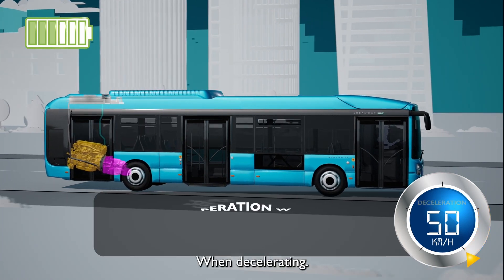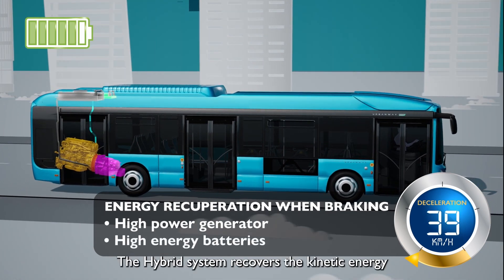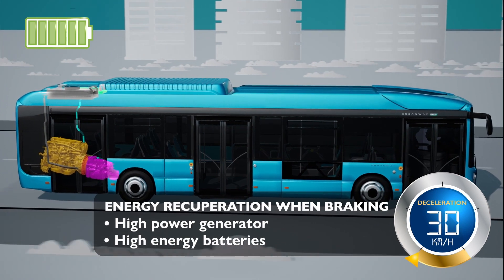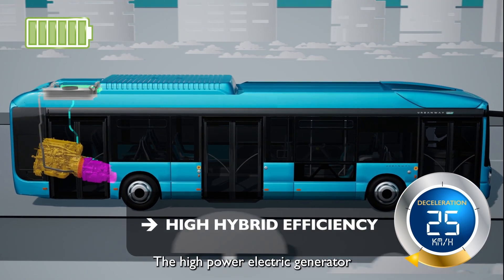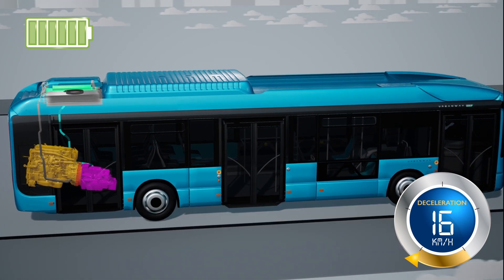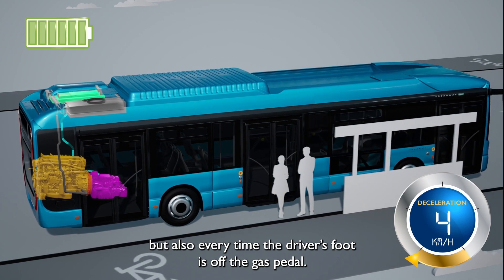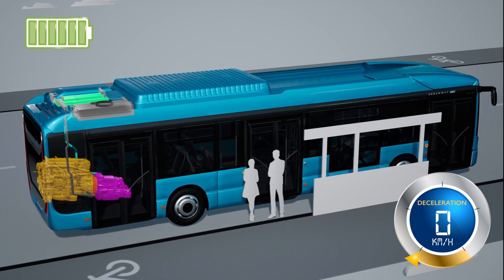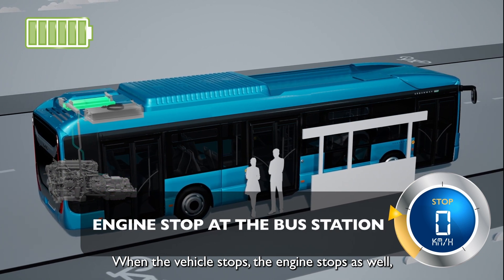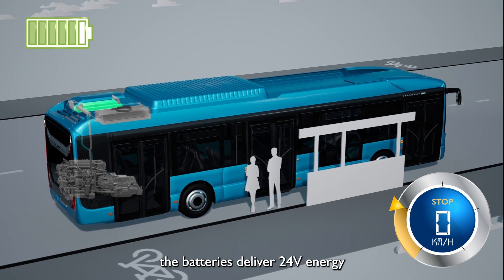While at steady speed, only the fuel engine delivers power. When decelerating, the electric motor acts as a generator and the hybrid system recovers the kinetic energy in the batteries. The high-power electric generator recovers energy not only on slopes but also every time the driver's foot is off the gas pedal.